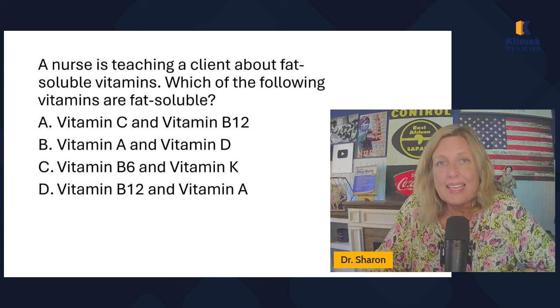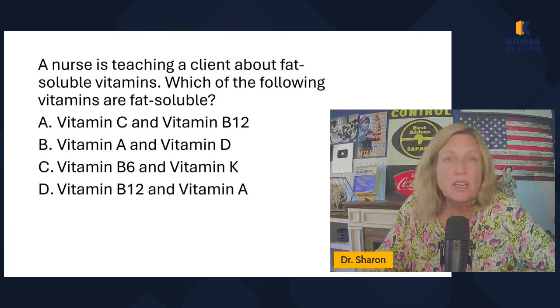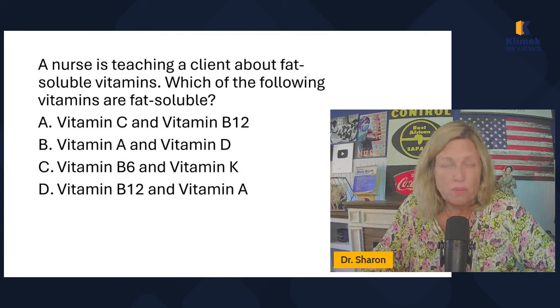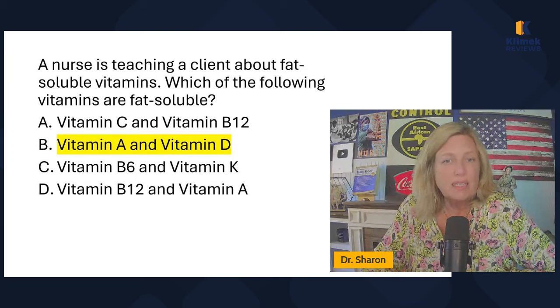When educating a client about lactose intolerance, the nurse explains that lactose is primarily found in dairy products — milk, cottage cheese, and so forth. Lactose, sucrose, and glucose are all carbohydrates — these are all the '-oses.' Sucrose is found primarily in fruits and vegetables.